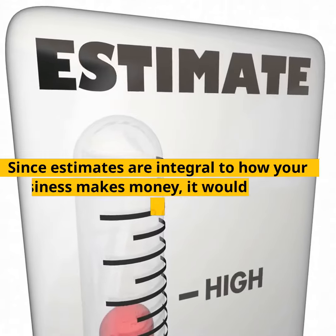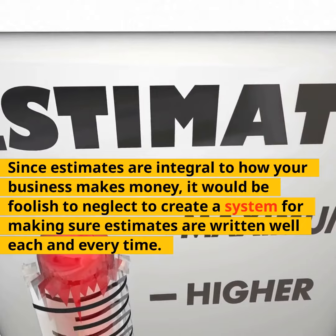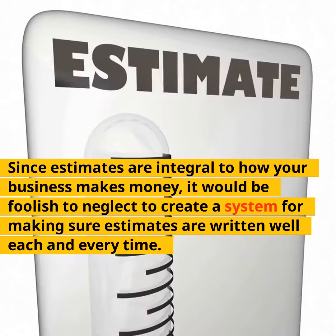Since estimates are integral to how your business makes money, it would be foolish to neglect to create a system for making sure estimates are written well each and every time.